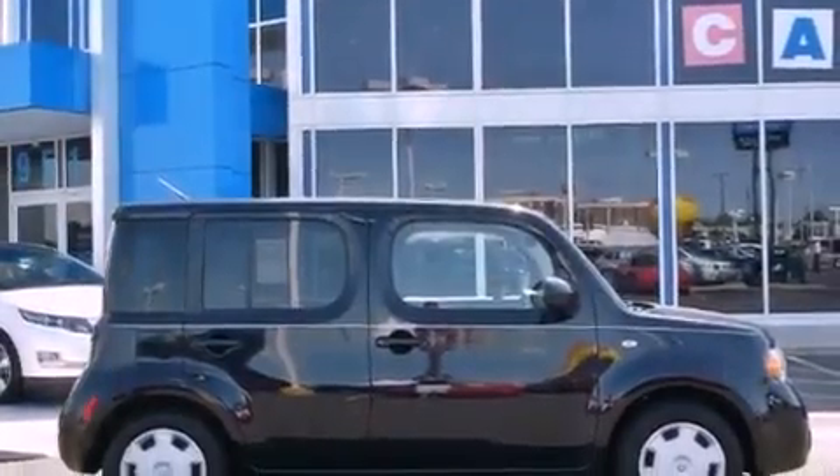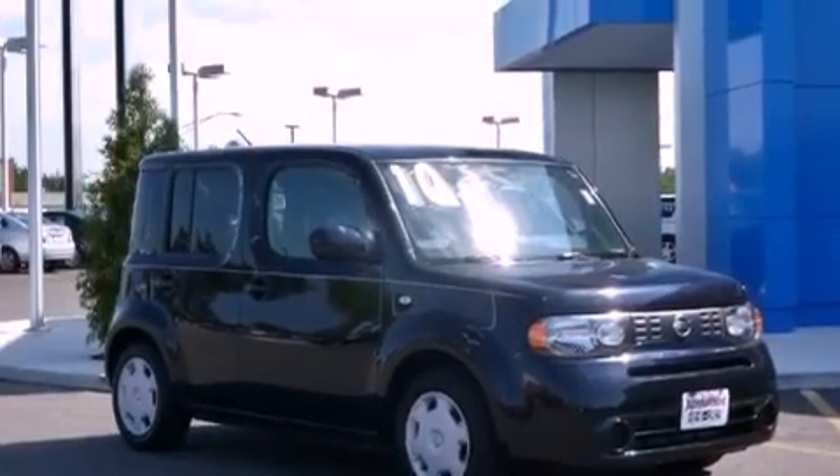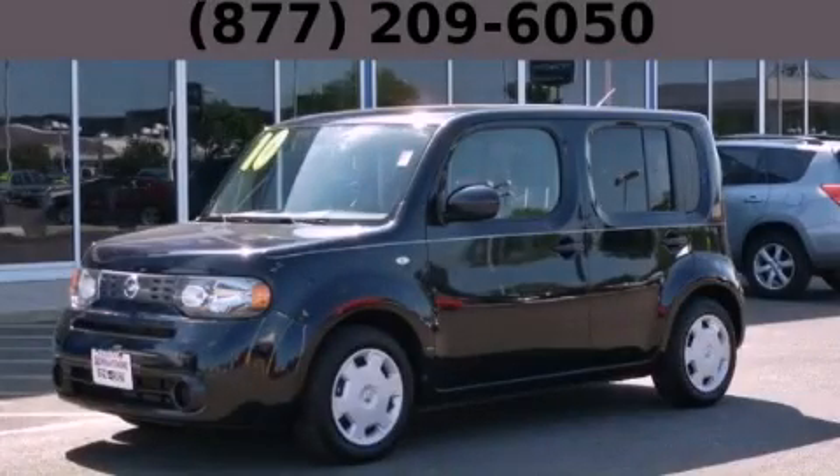With an EPA estimated rating of 30 miles per gallon on the highway, this vehicle is clearly a fuel efficient choice. Call or visit us right now and arrange your test drive today.